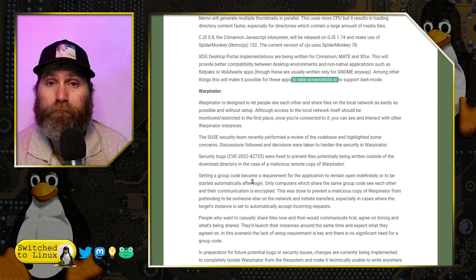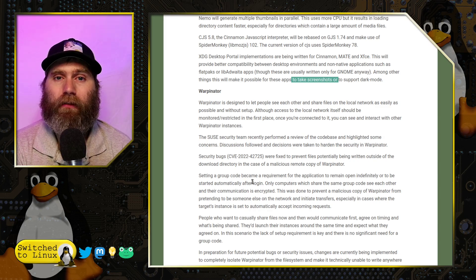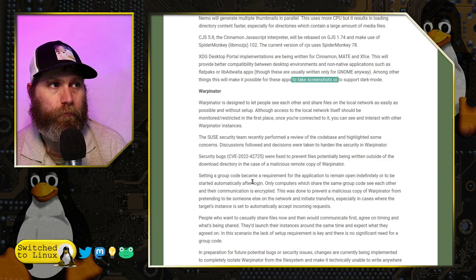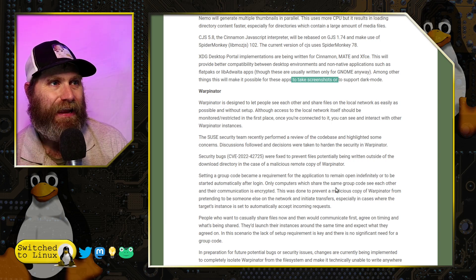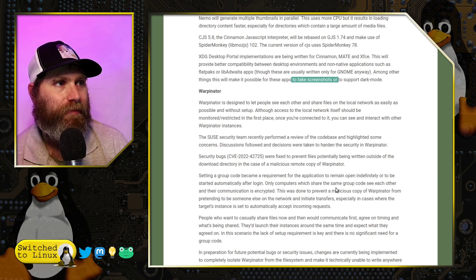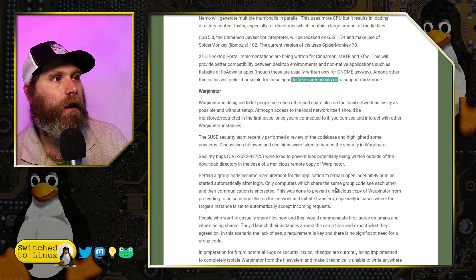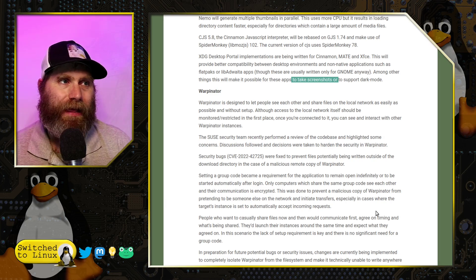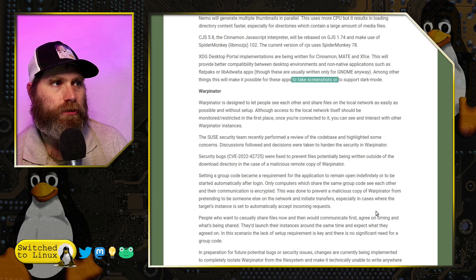The other thing they are adding is encrypted communication. This is for instances where you start Warpinator on system boot or run it as a long-term application — not just turning it on quickly, sharing a file, and shutting it down. In cases where it's being used in more of a corporate environment, everyone is going to be assigned a computer group, there will be a group code requirement, and all communication will be encrypted. This is going to prevent a malicious copy of Warpinator from pretending to be someone else on the network and initiating transfers.